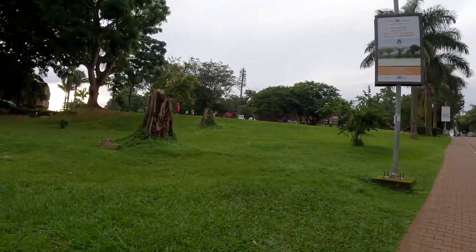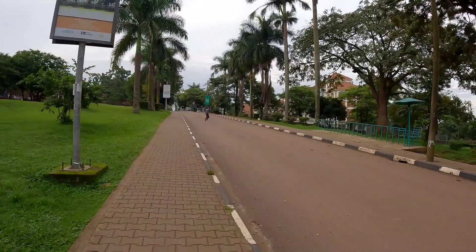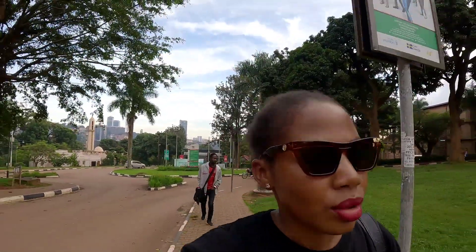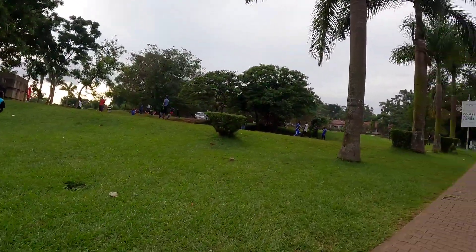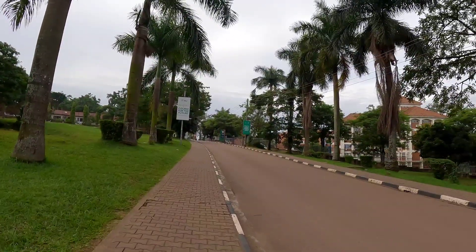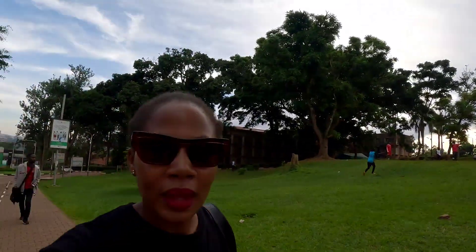Some people are playing football. Even the ball is running as we're going. I think it's during the semester so the students are on campus — could be university students playing over there. Let's take a walk on the mighty hill of Makerere.